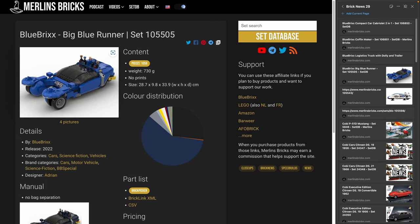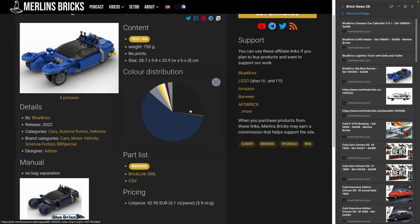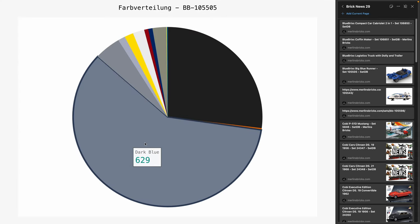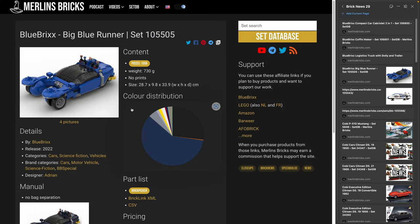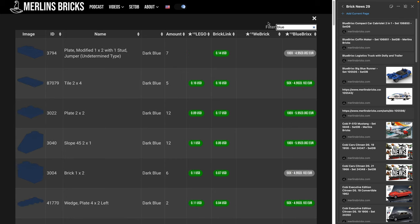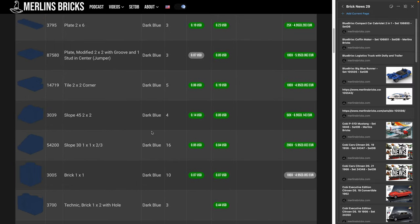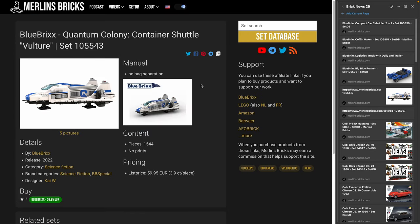The Big Blue Runner is mostly dark blue — at least that's what the brick list shows, though the pictures look more like regular blue. The Quantum Colony Container Shuttle Vulture — 105-543 — is now available as well, 1,544 pieces for 60 euros, that's 3.9 cents a piece. I think from the Quantum Colony series, that means they are all available now — the entire series. Blue Bricks also did a similar series back in 2018 called Main Base Mars, and I guess you can combine these two series quite well.